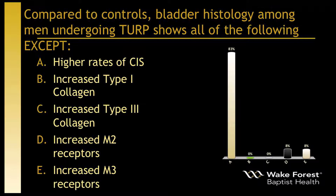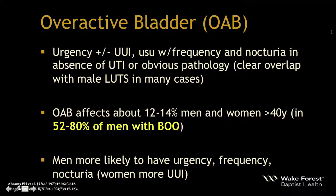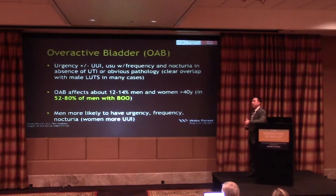You already heard the definition of OAB — with or without incontinence — and its clear overlap with male symptoms. Looking at men with bladder outlet obstruction, the majority of them have OAB — not just some, the majority. Compared to women, who are more likely to express urge incontinence in the setting of OAB, men are more likely to suffer from urgency, frequency, and nocturia.